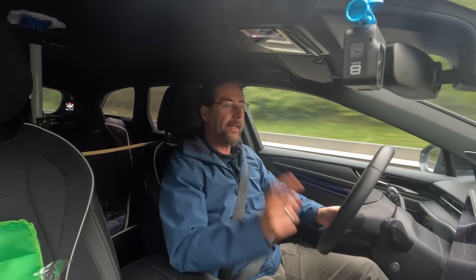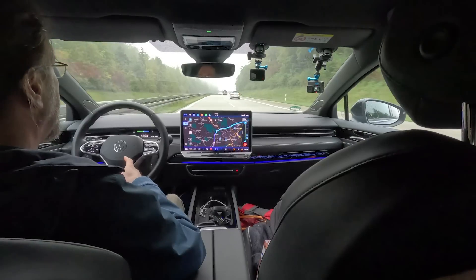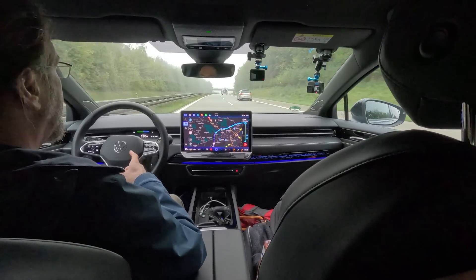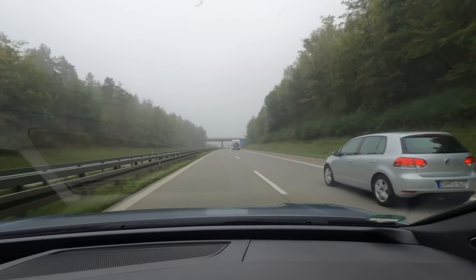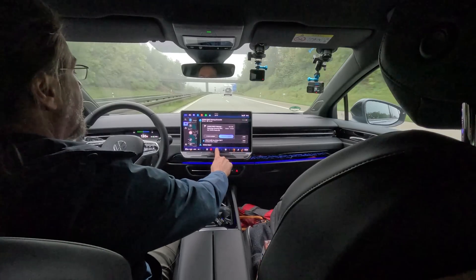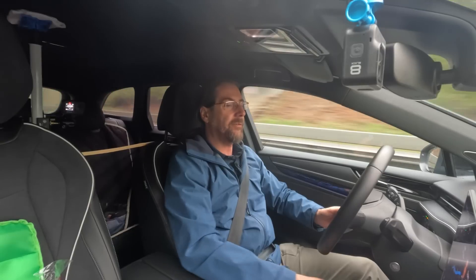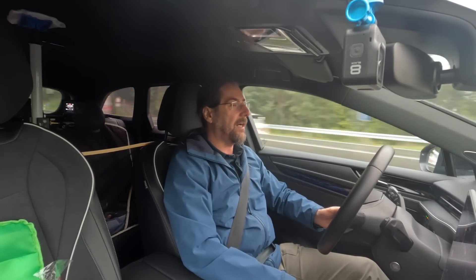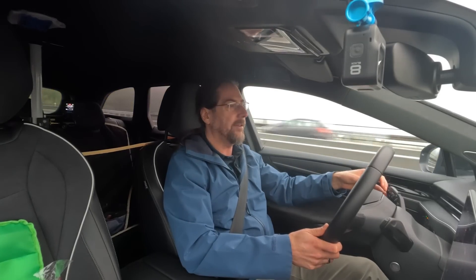I'm on my way back. I have 115 kilometers to go, and 169 kilometers of range — that's 54 kilometers of margin. The car thinks I'll arrive with 12%. I'm at 37% now, so it should be fine. I'm in a 120 zone right now, so I have to drive 130.